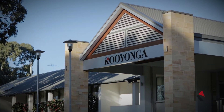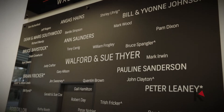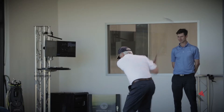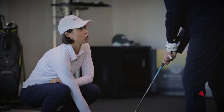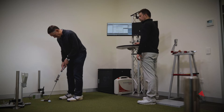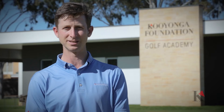In 2016, the Golf Club, in consultation with the Keonga Foundation, established the Keonga Foundation Golf Academy — a state-of-the-art coaching facility designed to provide our members and guests with the best coaching services available anywhere in the world. The only one of its type in South Australia.